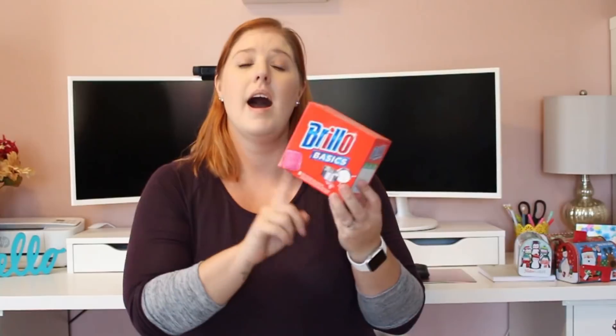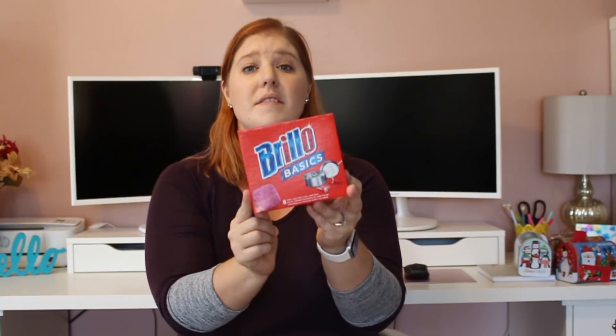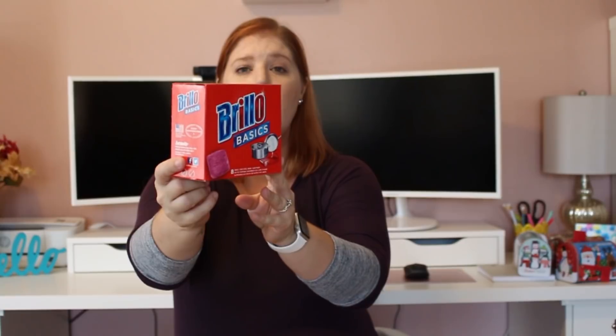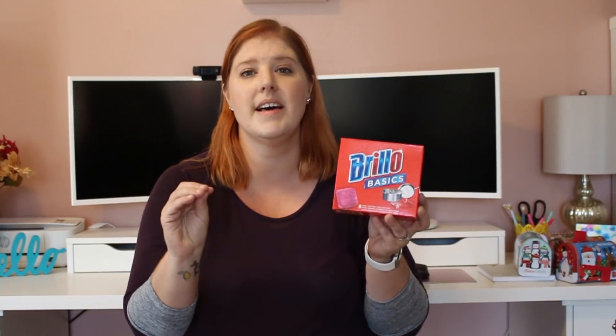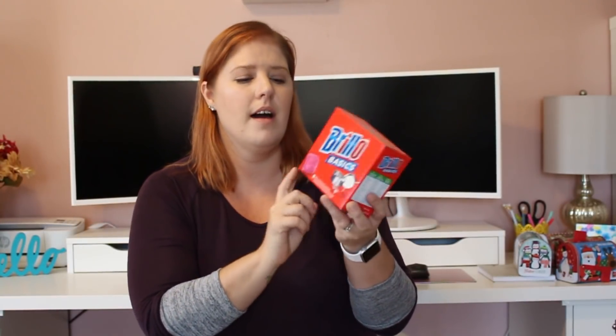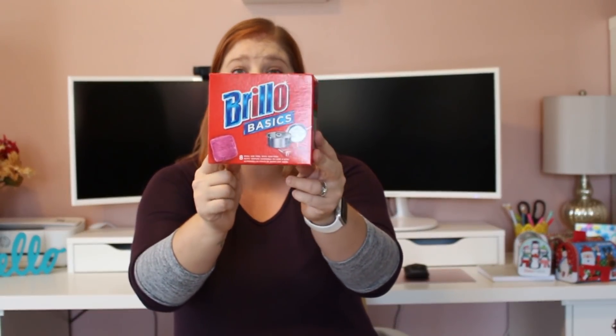Not sure if I'm going to save these for gift-giving or do some kind of activity with my kids. I picked these up — it's a repurchase. It's Brillo Basics and my husband loves these. He's the main dishwasher in our house. He tells me every single time I go to Dollar Tree to pick these up. There are eight in the pack. Pay attention because they also have a box that says more value but it only has five. Eight is the better value, so make sure you're picking up the eight count.